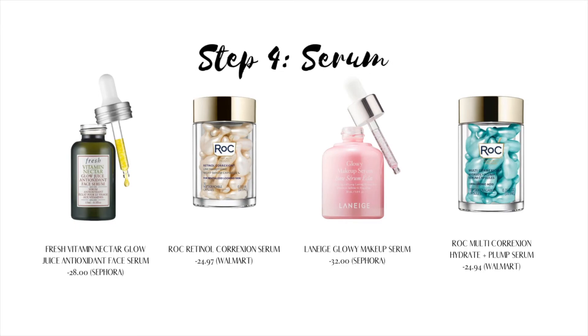Step four is serum. Serums are light, easily absorbed, oil- or water-based liquids made up of smaller molecules that can penetrate deeply into the skin to deliver a concentration of active ingredients. It's best to add a serum after cleansing but before moisturizing.